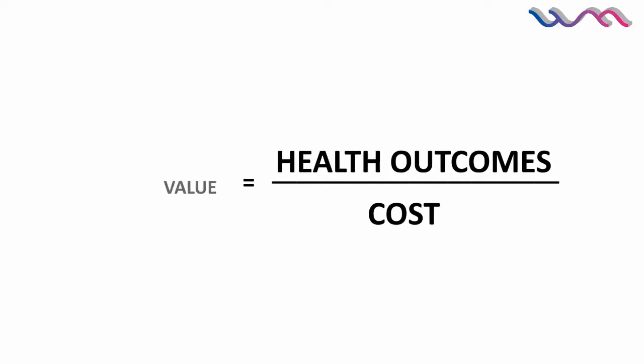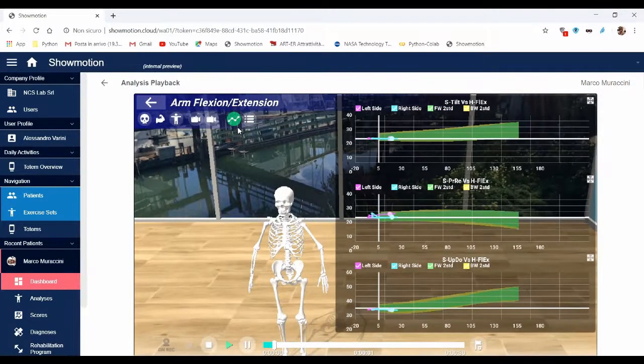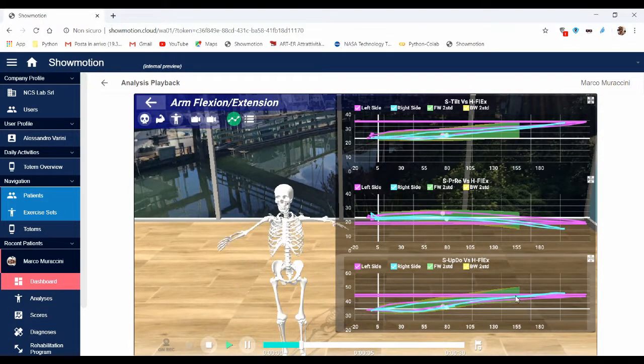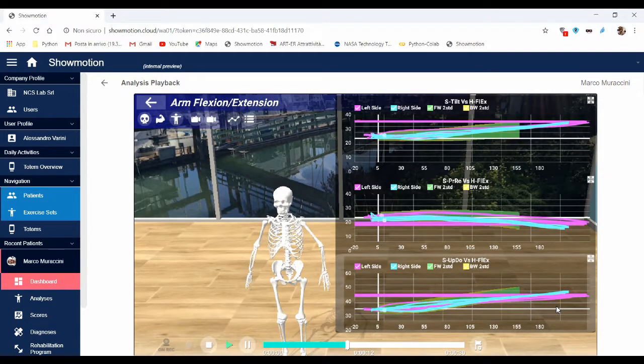ShowMotion is a revolutionary platform available for monitoring and improving quality in orthopedic treatment. ShowMotion evolved as an in-house tool used to validate and compare the results of two different rotator cuff repair techniques, one being developed by NCS Lab.